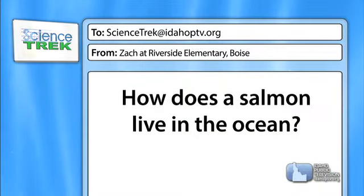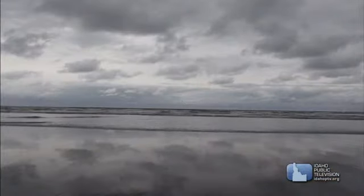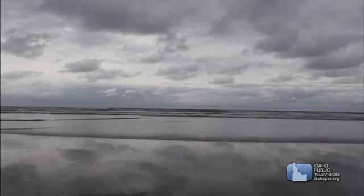Zach would like to know: how does a salmon live in the ocean? A salmon starts life in freshwater and lives there for a period of one to three years generally, before heading downstream and going into saltwater. Before they do, their bodies have to undergo a physiological change called smoltification. That's a process where their internal organs change to get used to a different environment — a marine or saltwater environment is very different than a freshwater environment.